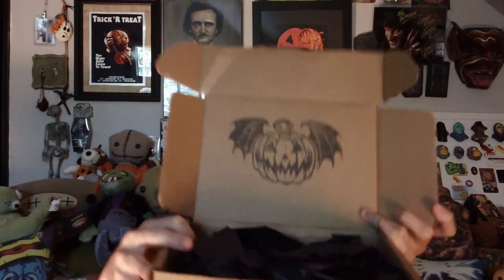Hey gang, Tony here with another Cryptocurium Parcel of Terror unboxing. I already cut the tape, and now it's open. There's a flying jack-o'-lantern. I love the flying jack-o'-lantern.